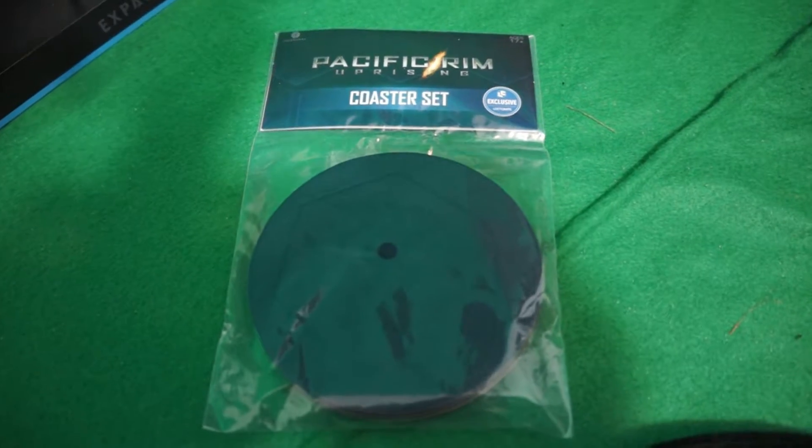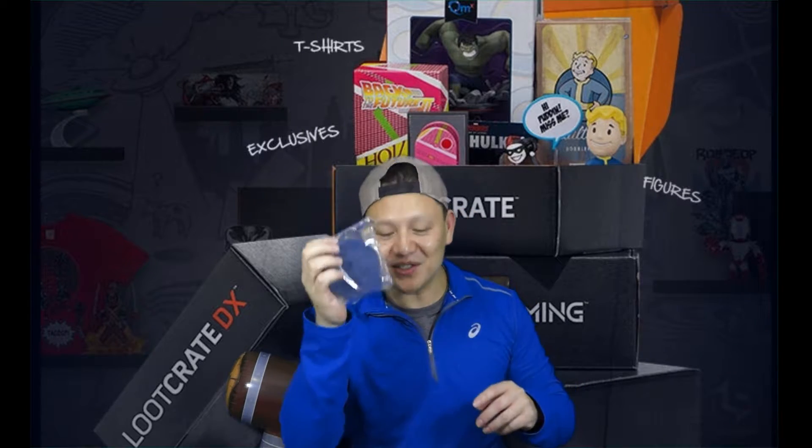The first thing we have is — oh cool — a Pacific Rim coaster set. I love Pacific Rim. It's coming out in March. I think Loot Wear gave me the coolest Pacific Rim t-shirt in the universe, and that's my new favorite shirt. So I'll wear it sipping a drink with this Pacific Rim coaster.